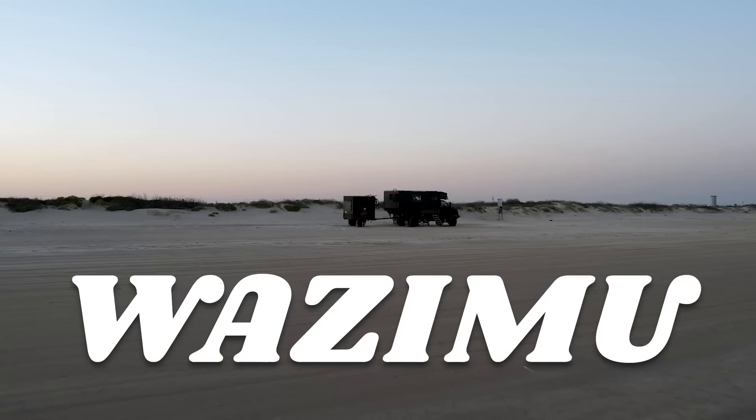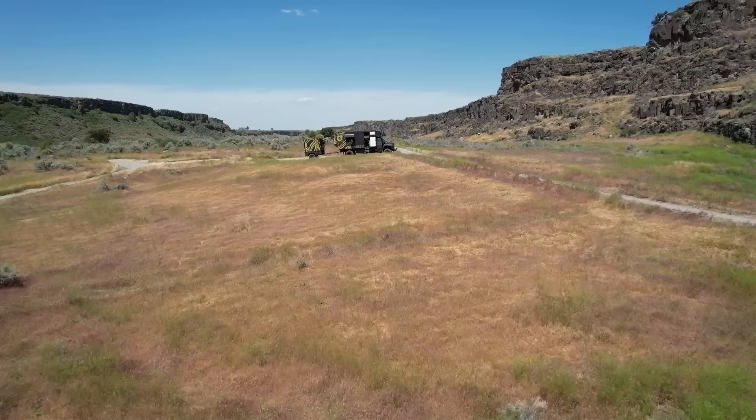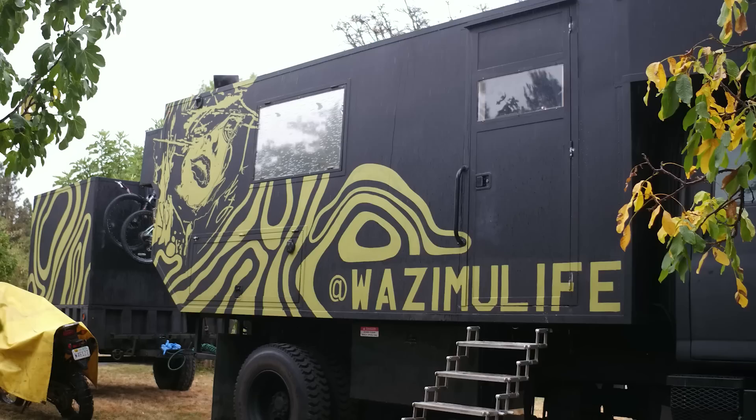Hi, I'm Ray. And I'm Trevor. And this is Wazamu, our house on wheels. We went nomadic about four years ago. After doing a school bus, after doing military trucks, having the capabilities to go somewhere that heavier trucks can't go without the constant redundancies that keep failing on those vehicles is why we ended up here.